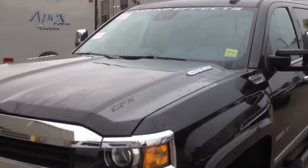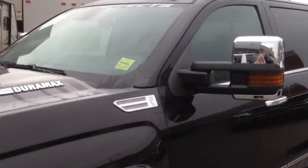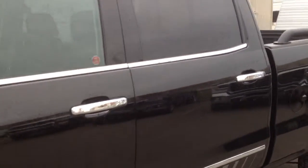Welcome to Davis Chevrolet. This is a Chevy Silverado 2500 HD GFX.